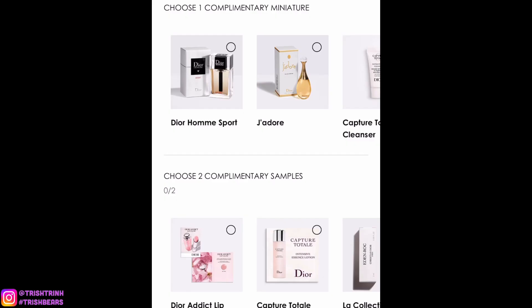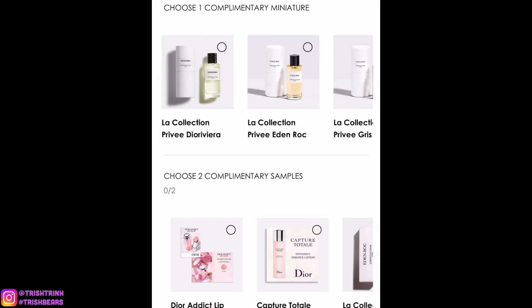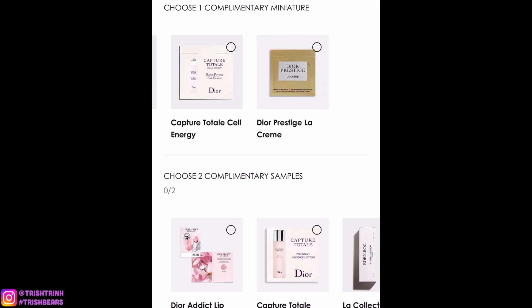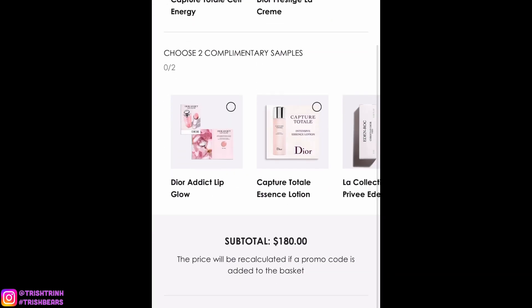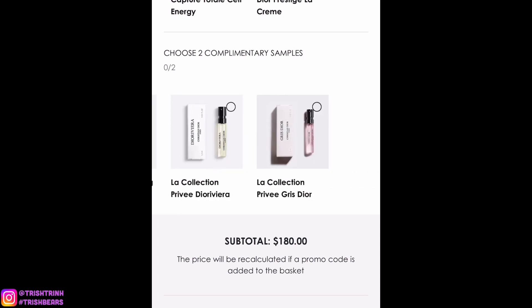Every purchase — if you spend over $100, you can choose a deluxe size of a Privé fragrance or some skincare products. Under $100, you can choose two smaller samples, which is really nice.